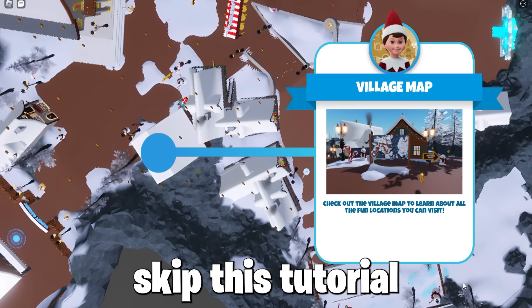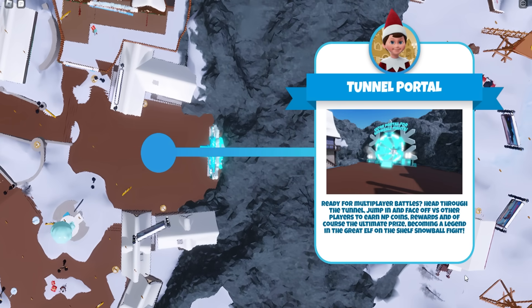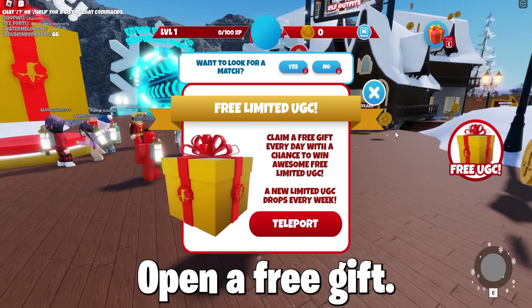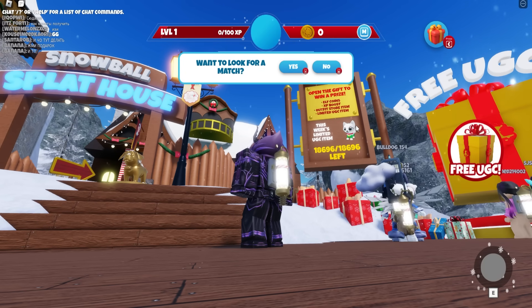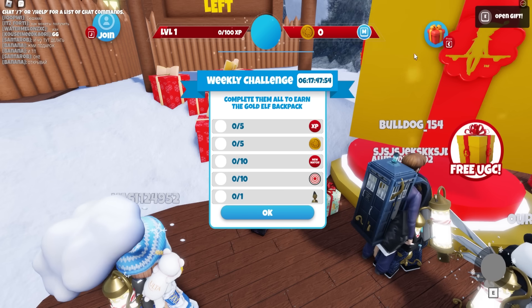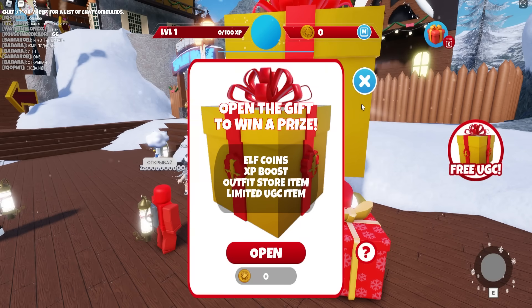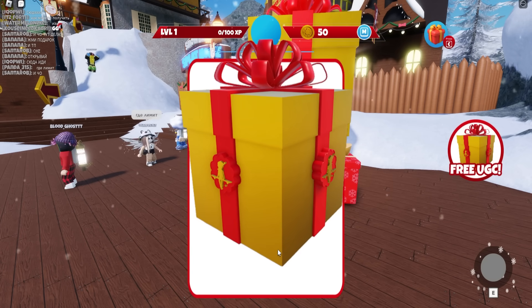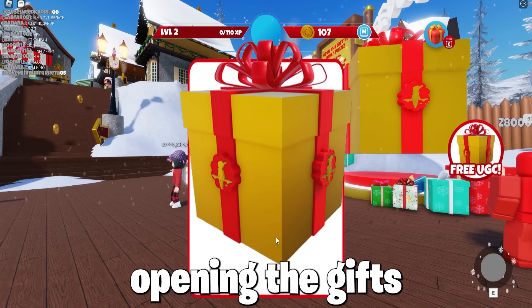And when you are loaded in, you must skip the tutorial — you will not need to go to any of those places to get this free item. It says open a free gift, so just walk over to the free gift and open it, as you can get one of these as loot as shown on screen. Keep opening the gifts until you get the Fox Shoulder Pal — I got it for free without doing anything.